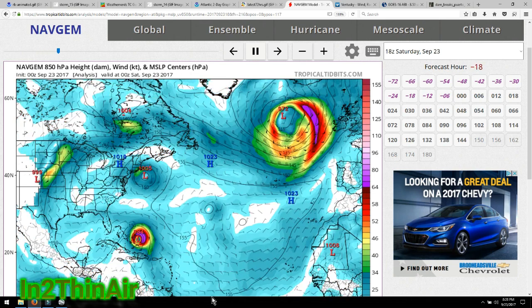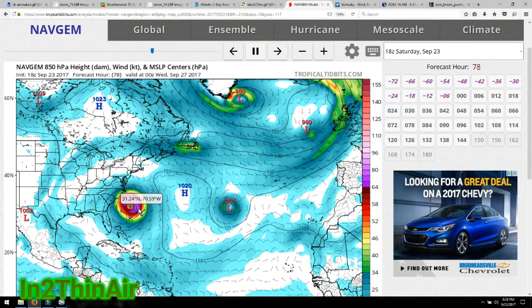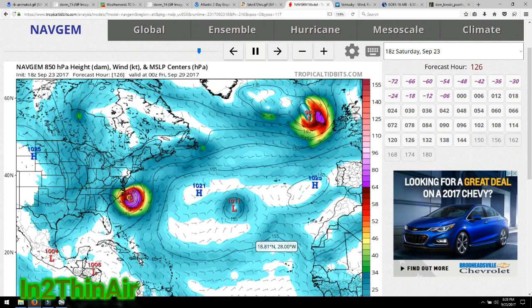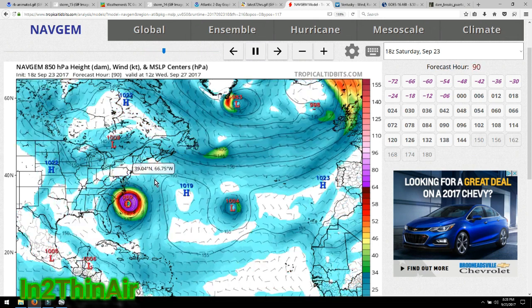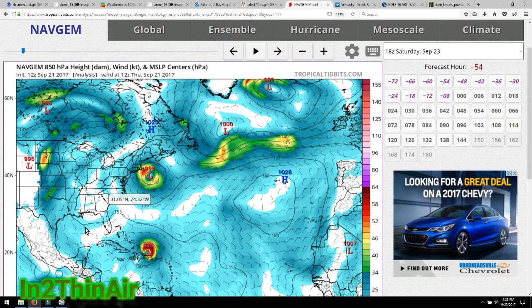Now we've got the Navgem. Navgem has Jose fizzling out, high pressures connect right there causing a wall, forcing Maria to the left towards the coast — sitting there for two days. Look at what the Navgem has: because Jose leaves, this high pressure connects, and it has this storm sitting here for two days before it leaves out. If that happens, it doesn't matter if we have a landfall — this entire area will be flooded. The eye of the storm is still in the water, sucking up precipitation through the middle and just pouring it onto the coast. It's not just about landfall; it's about being stationary and causing issues. And the water here is a lot warmer, so it's going to bring up a lot more water and we're going to have some major flooding issues.